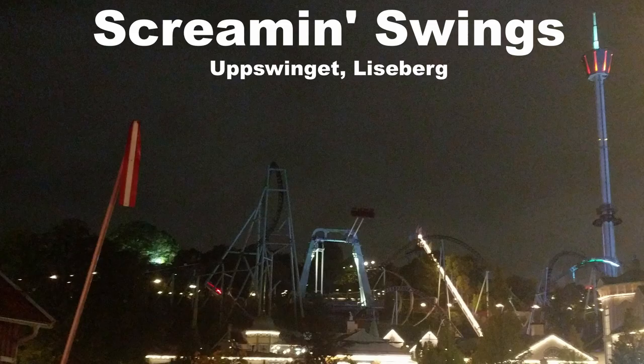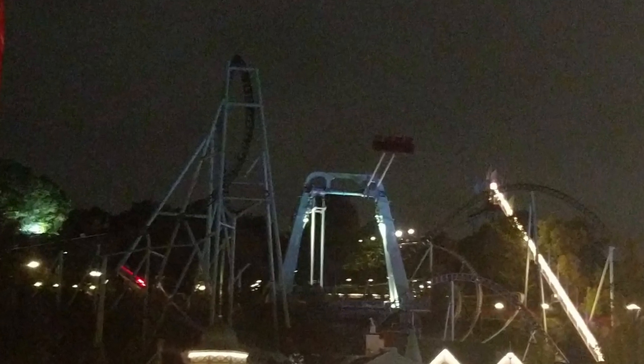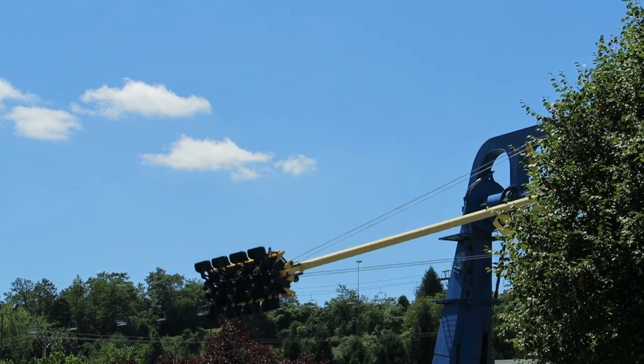My favorite scream and swing is Upswing It at Liseberg. I have not been to Glenwood Caverns, but the one at Liseberg has a similar effect to a lesser extent. This one is perched atop a hill so when you swing outwards, you're staring downwards a good 50-60 feet, and you have the usual sustained airtime on the max swings.